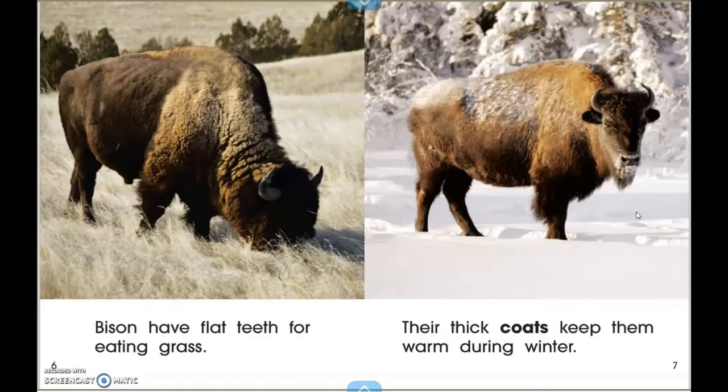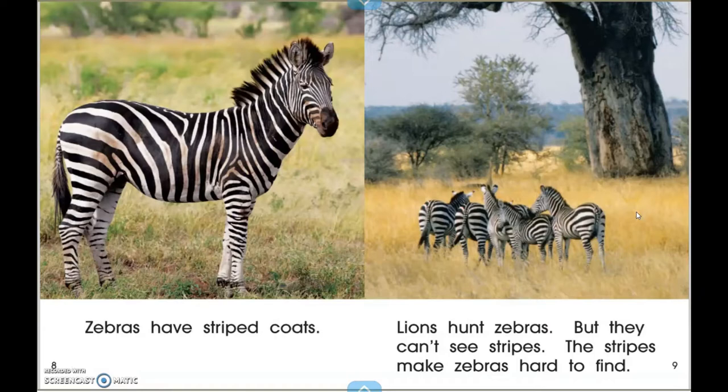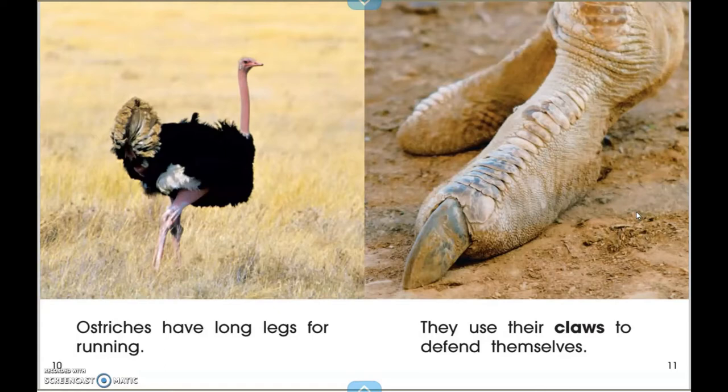Bison have flat teeth for eating grass. Their thick coats keep them warm during winter. Zebras have striped coats. Lions hunt zebras — they can see stripes, but the stripes make zebras hard to find.